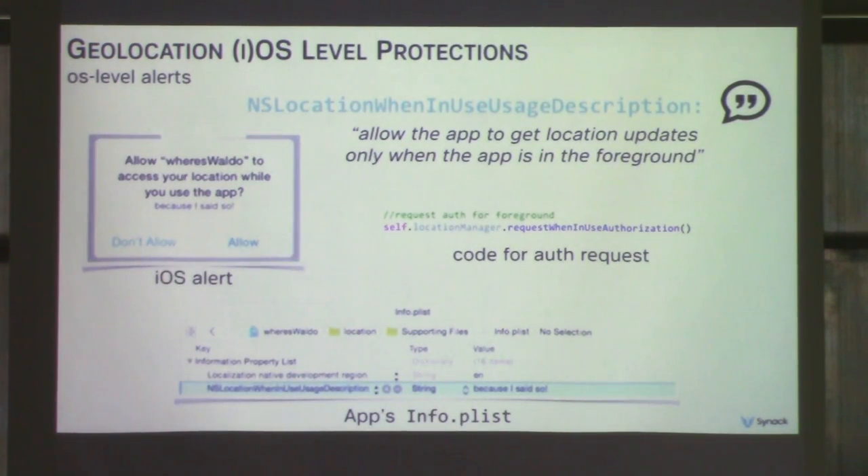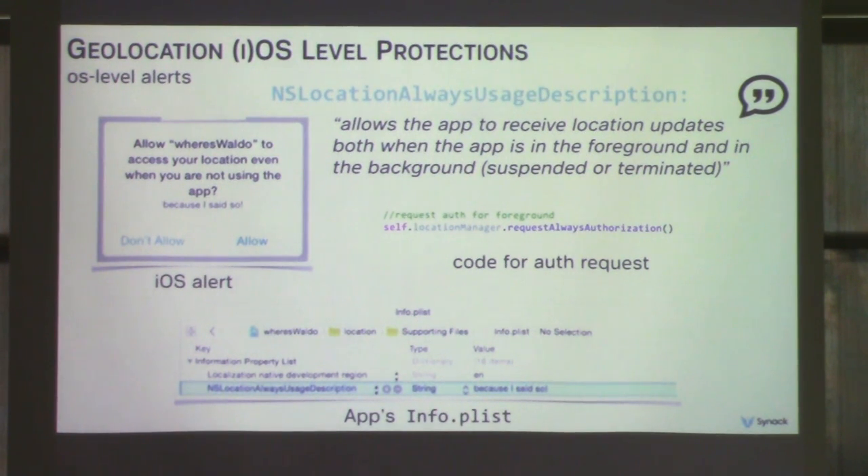There are two ways that apps can request authorization. The first allows an app to access users' location information only when the app is in use — you set the NSLocationWhenInUseUsageDescription key in your plist and invoke the request when-in-use authorization method. The first time the app is run, it prompts the user to accept. The second way allows the app to use the user's location always — even when the app is closed — by setting the NSLocationAlwaysUsageDescription key and invoking the request-always authorization method.